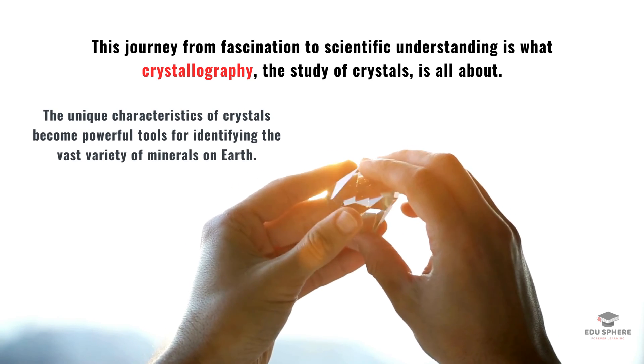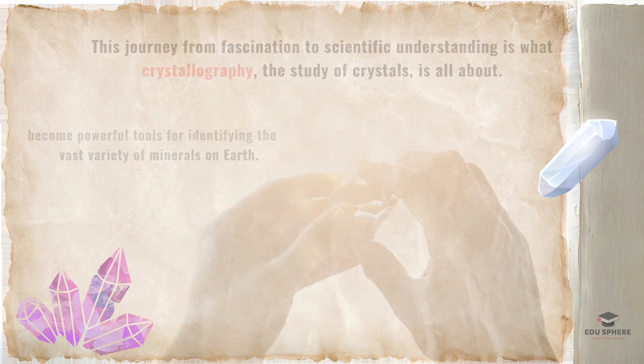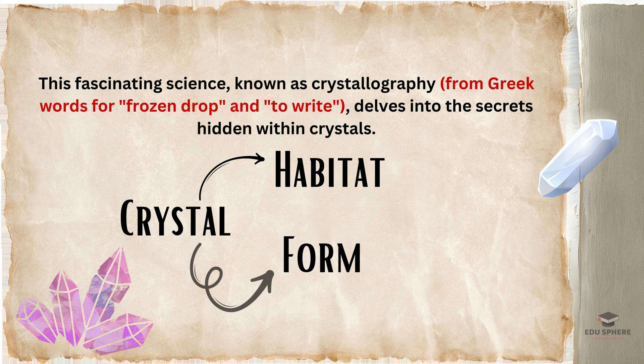The unique characteristics of crystals become powerful tools for identifying the vast variety of minerals on Earth. This fascinating science, known as crystallography, delves into the secrets hidden within crystals. But before we delve deeper, let's first explore some key terms that describe how crystals appear in form.